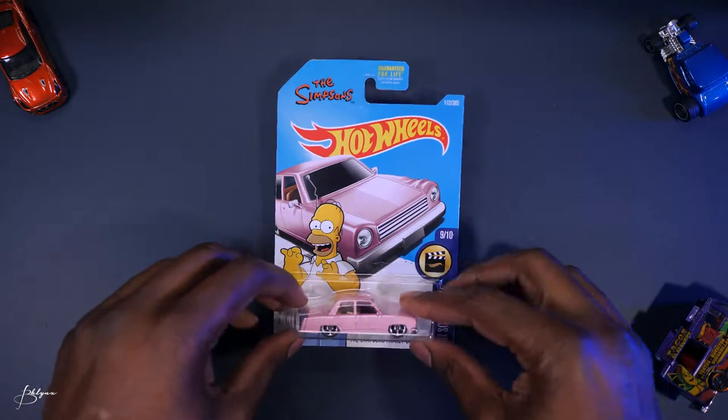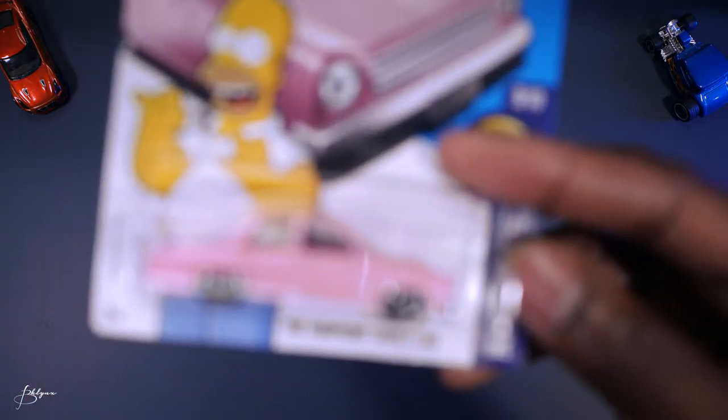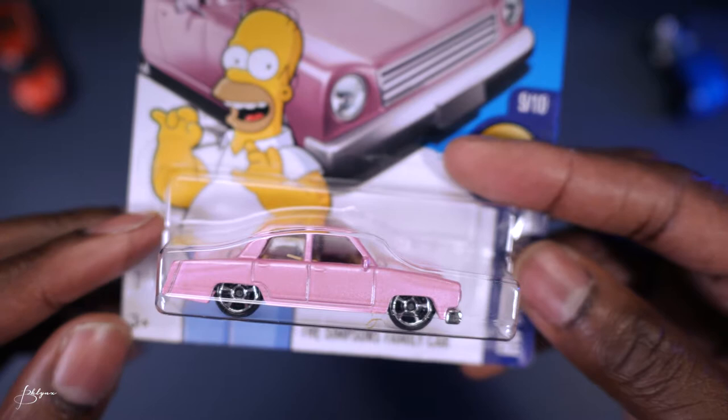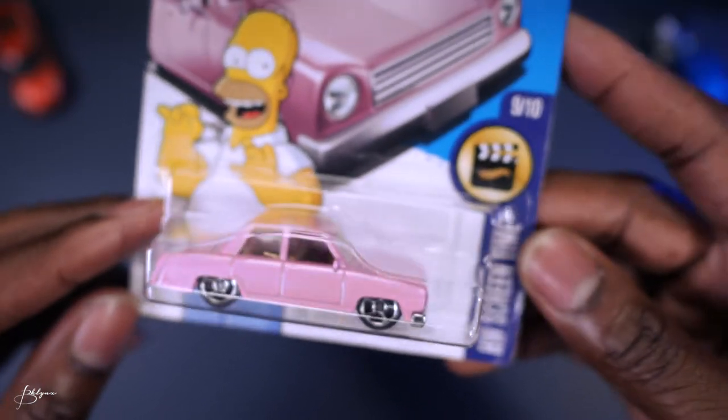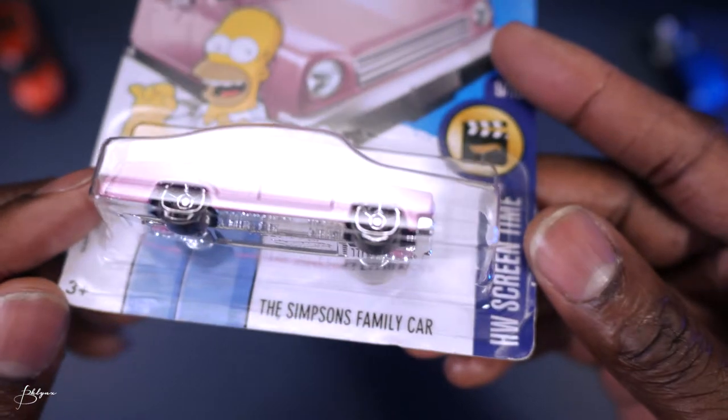Here we have the Simpsons family car. It's fairly simple — pretty much all pink. Not sure what kind of car this is modeled after.